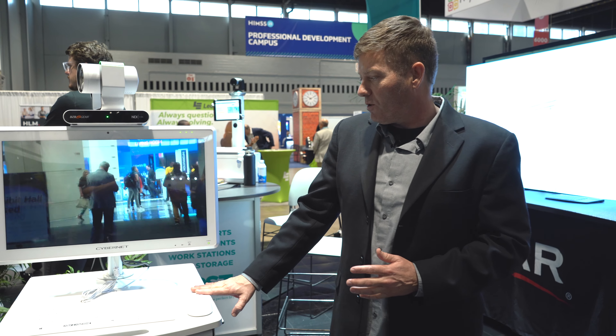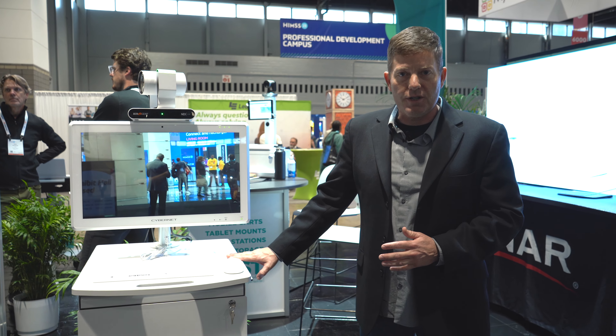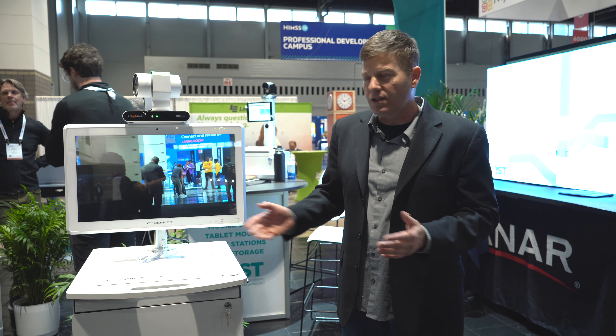Hey BZB Gear fans, Chris here. We're at the HIMSS conference show in Chicago, visiting our friends from FIRST where they provide mobile cart solutions and even telediagnostics.